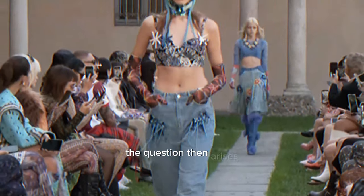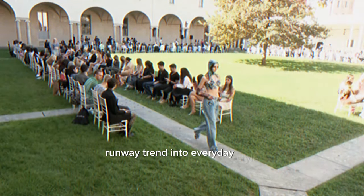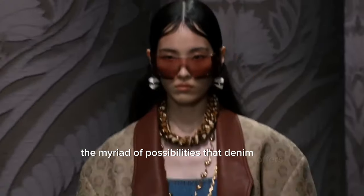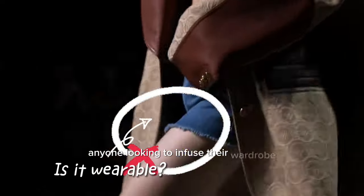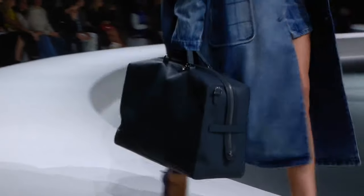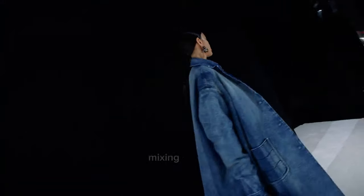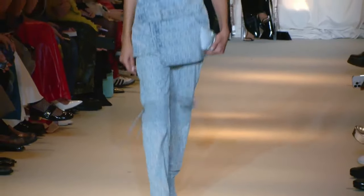The question then arises: how does one translate this runway trend into everyday style? The answer lies in the myriad of possibilities that denim offers, making it accessible to anyone looking to infuse their wardrobe with a touch of this enduring material. It's about breaking the rules, mixing shades, and playing with proportions to create a look that's uniquely yours.